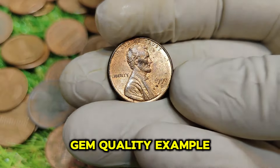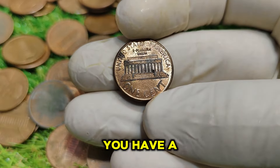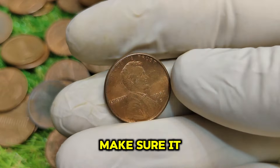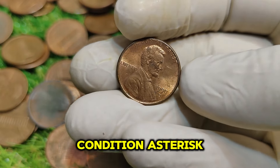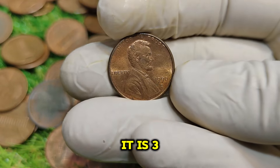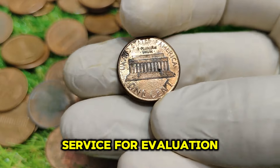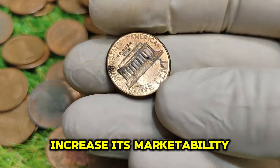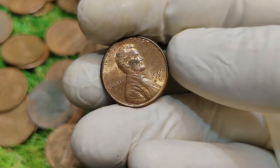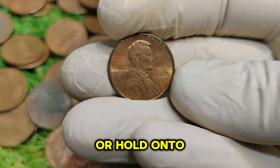How can you identify if you have a valuable 1990 D penny? Here are a few tips. 1. Check the mint mark — make sure it has the D mint mark. 2. Look for condition — examine the coin for wear; the more uncirculated the penny, the more valuable it is. 3. Get it graded — if you suspect you have a valuable penny, consider sending it to a grading service for evaluation, which can significantly increase its marketability. 4. Research auction results — look up recent sales of similar coins to gauge the current market value. 5. Stay updated — the coin market fluctuates, so keeping abreast of trends can help you understand when to sell or hold onto your coins.